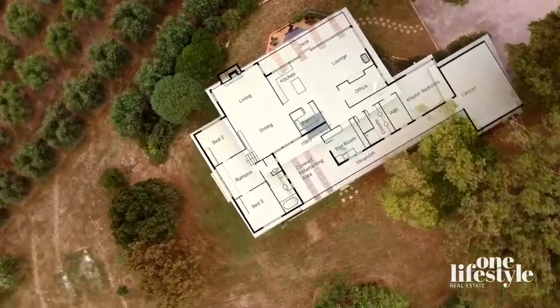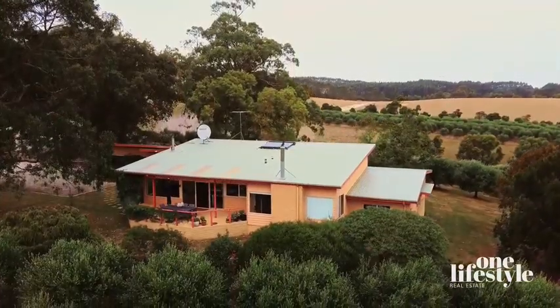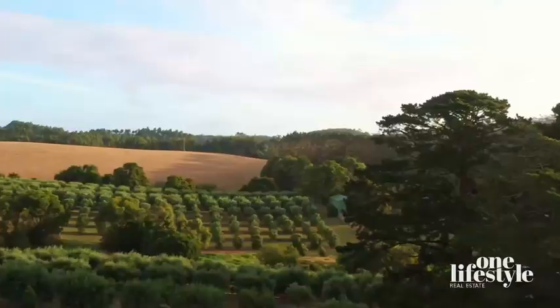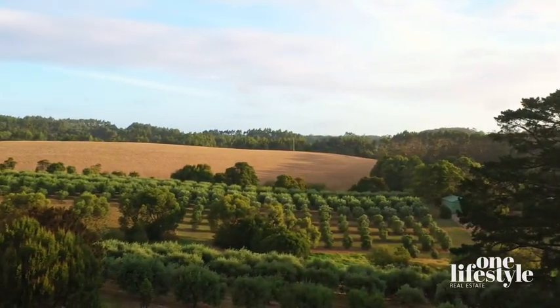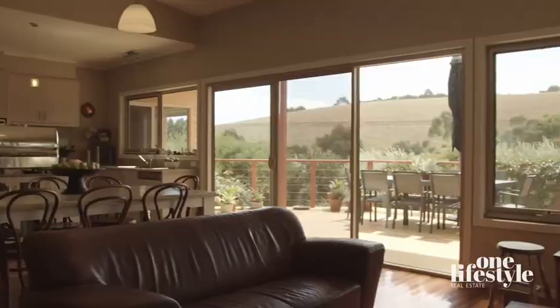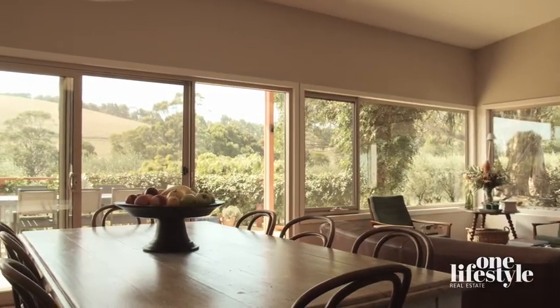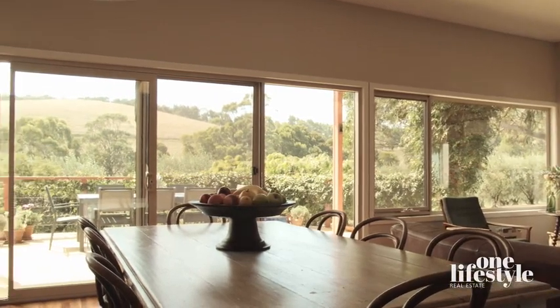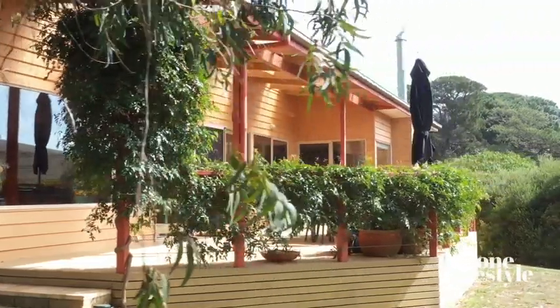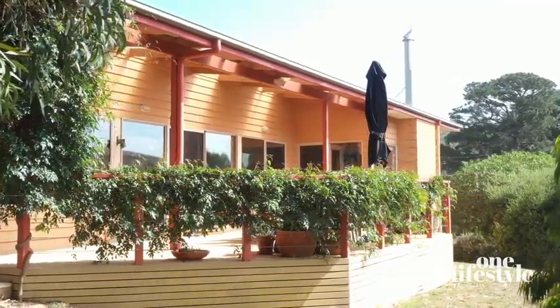The main homestead is very understated and sits softly on the surrounding land, positioned to optimise the rural outlook across the olive groves and rolling hills. Enter the light-filled living, dining, and kitchen area via the large front deck, positioned to capture stunning South Gippsland sunsets and rolling hill views, passing native plantings and birdbaths busy with small birds, many rare, who live in the surrounding vegetation.